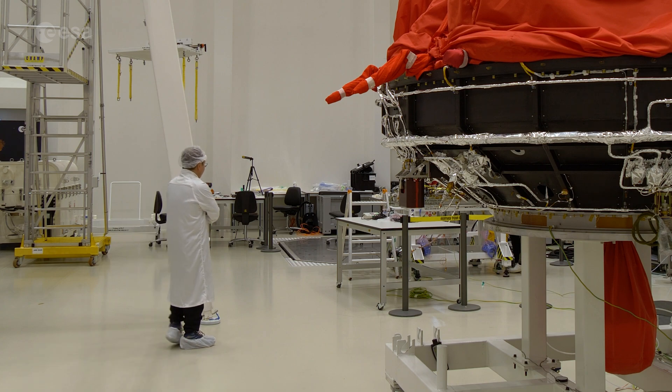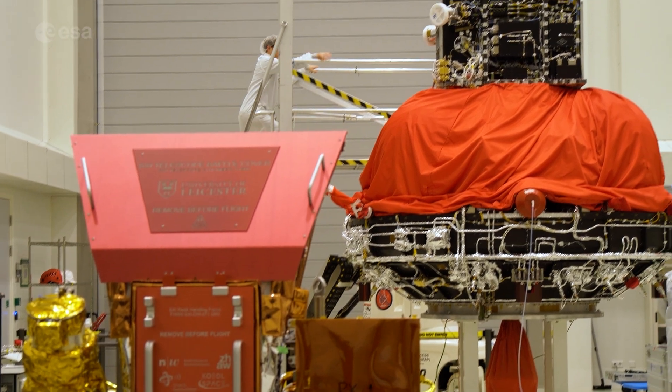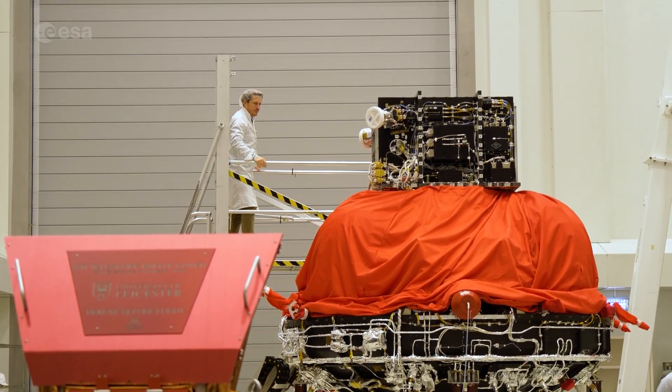Today is a very important day for the payload module — the platform will be integrated for the first time. At last you can see the whole satellite now.